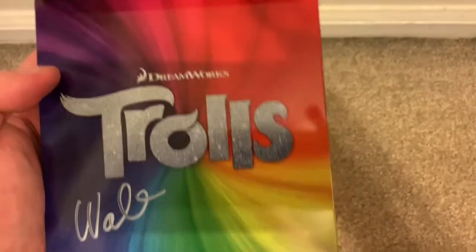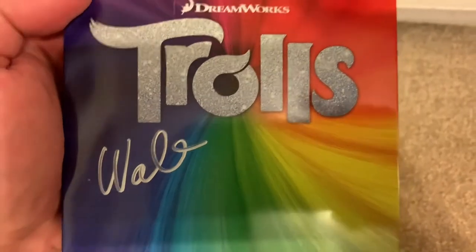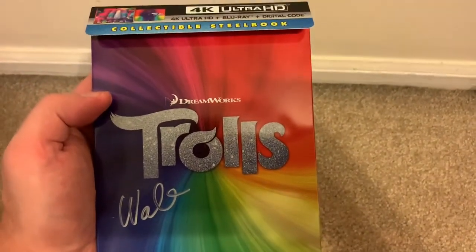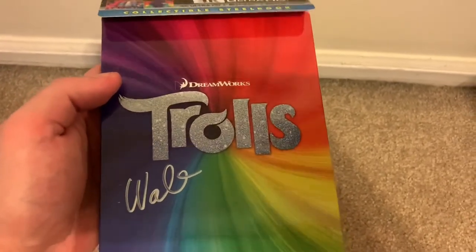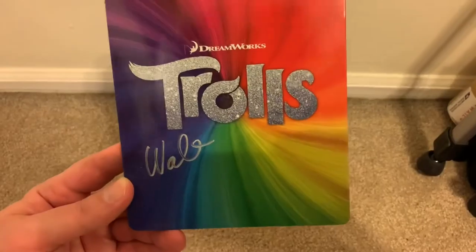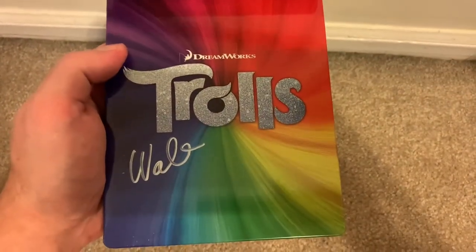It kind of reminds me of in the movie the hair of Lady Glitter Sparkles. It's signed by co-director Walt Dorn, who also did some of the voice work in the movie, and the voice work was incredible in this one. So many well-known actors lend their voices here. The two leads are Anna Kendrick and Justin Timberlake. For supporting roles you've got John Cleese, Gwen Stefani, Christopher Mintz-Plasse, Zooey Deschanel, Jeffrey Tambor, Russell Brand, Christine Baranski, Ron Funches, and James Corden. A whole bunch of recognizable voices and they all do a fantastic job.